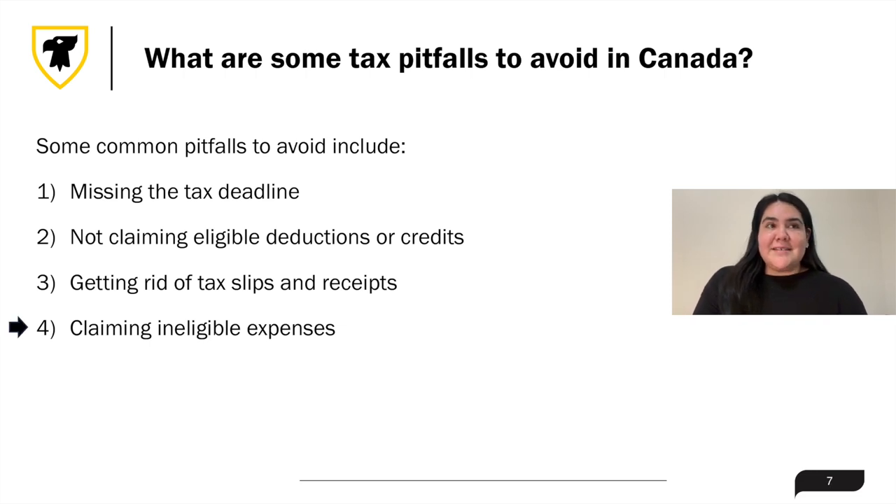And last on this list is claiming ineligible expenses. Some examples include claiming house hunting, job hunting, household repairs, and home staging in relation to moving expenses, or claiming the student loan tax credit for interest fees paid on personal loans.